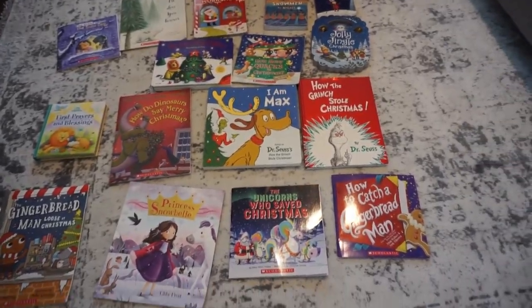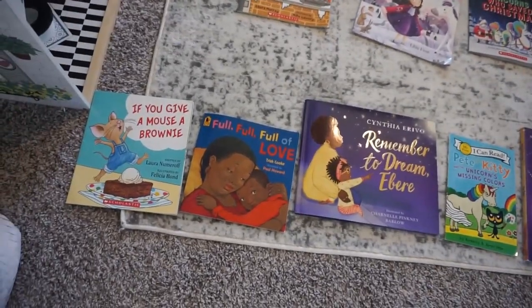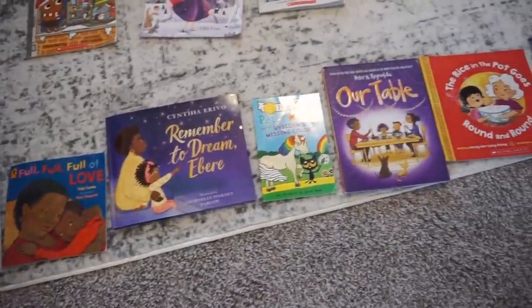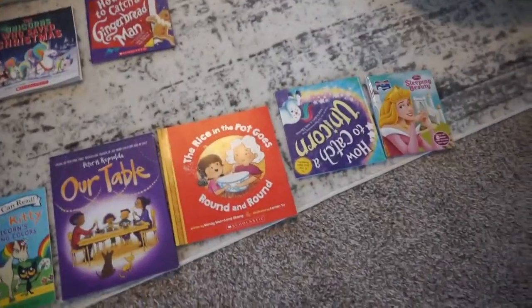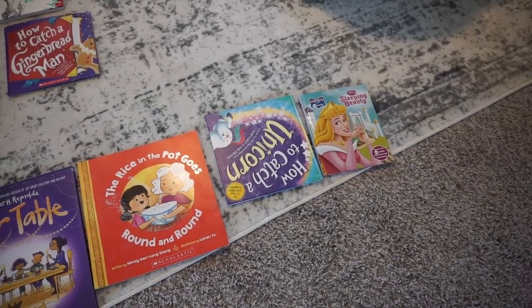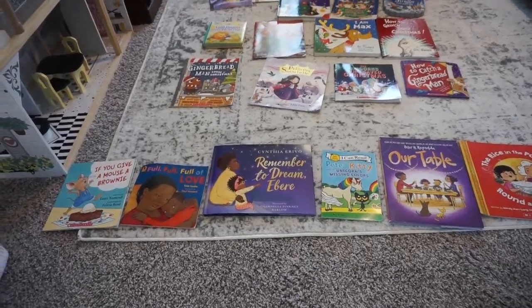We also have 'The Unicorn Who Saved Christmas,' 'Princess Snowbell,' and 'The Gingerbread Man That's Loose at Christmas.' Really cute books to add to our collection during Christmas. And here are a couple of other books that will be in her little bin: 'If You Give a Mouse a Brownie,' 'Full Full of Love,' 'Remember to Dream,' 'Pete the Kitty,' 'The Unicorn Missing Colors,' 'Our Table,' 'The Rice in the Pot Goes Round and Round,' 'How to Catch a Unicorn,' and 'Sleeping Beauty.' Those will go in her bin for probably the next month and a half.